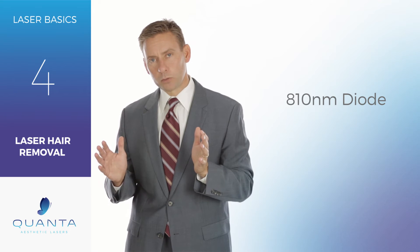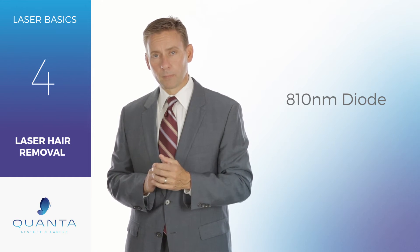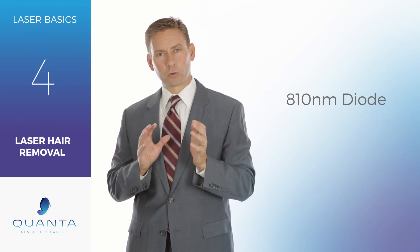Generally speaking, you can treat skin types 1 through 4 or 1 through 5, depending on which company and which FDA clearance you're looking at — but you can treat a lot of different patients. And one of the things that's really cool about 810 Diodes today is that most of them are incredibly fast.